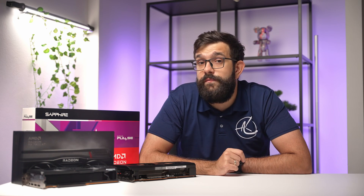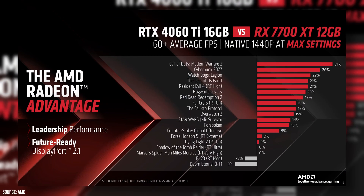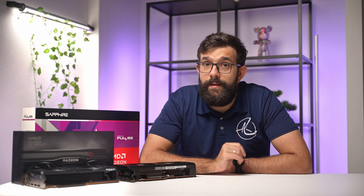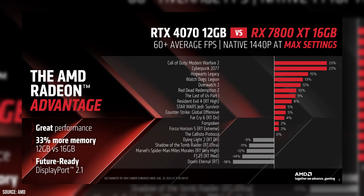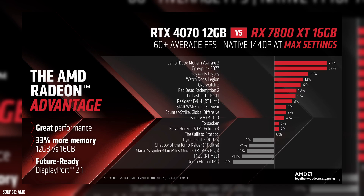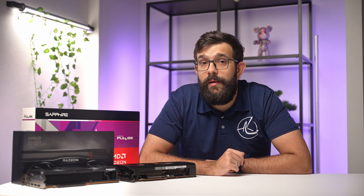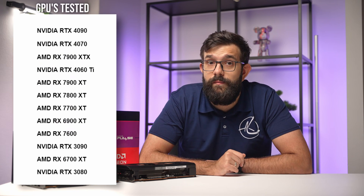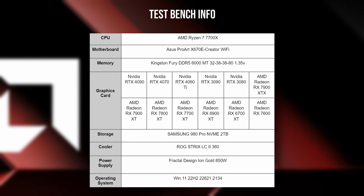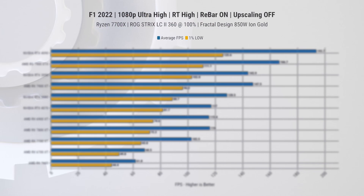AMD has strategically positioned the 7700 XT to go head-to-head with Nvidia's 4060 Ti, and this matchup seems like a slam dunk given the 4060 Ti's underwhelming value proposition. The real showdown unfolds when the 7800 XT takes on the 4070. Benchmarking was carried out on our Ryzen 7 bench with ReBAR enabled, with in-game settings shown at the top of the graphs.